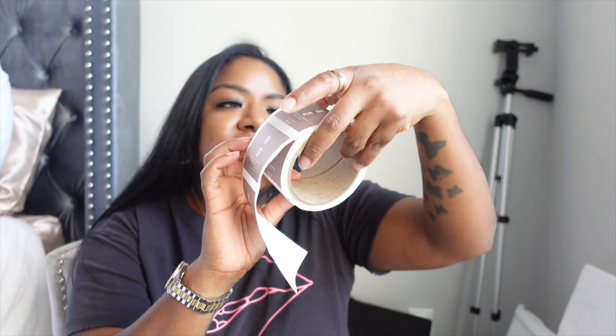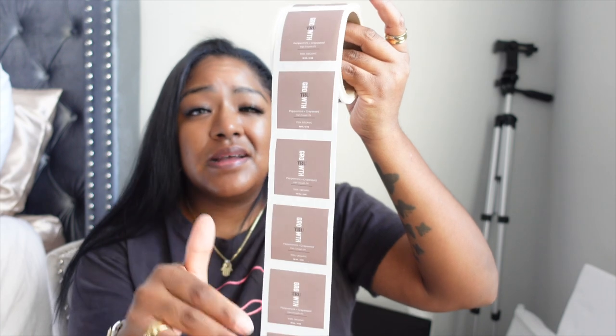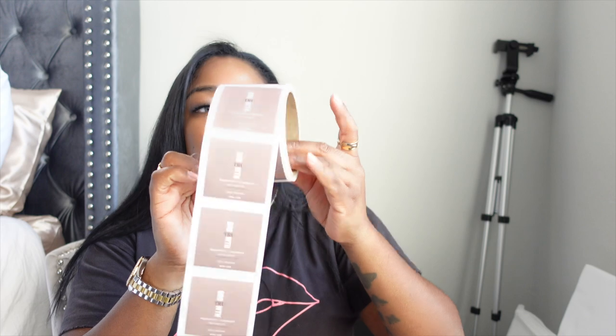A new company I started using that I love is Sticker Mule. I'm launching a hair growth oil and I got labels for my dropper bottles from Sticker Mule — I got 100 of them. Their quality is super nice, water resistant, and very durable. You can also get labels from Avery or Vistaprint, but I feel like Sticker Mule's quality is amazing and they're not that expensive.